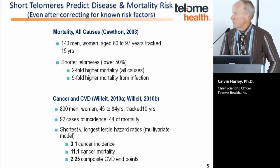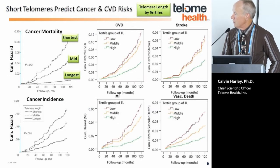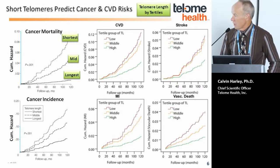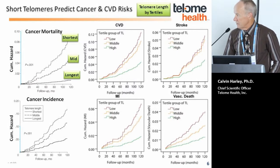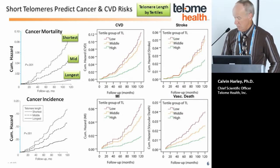There have been many prospective studies that collected telomere length at baseline, then followed subjects over 10 or sometimes 20 years, looking at hazard or odds ratios in case controls to determine whether short telomeres are associated with clinical outcomes. In these graphs, the 33% of individuals with the longest telomere length — the upper tertile — is the bottom curve, looking at cancer mortality, cancer incidence, cardiovascular disease composite, stroke, myocardial infarct, and vascular death. The hazard ratios between longest and shortest telomeres are sometimes factors of three to tenfold increased risk of disease or mortality.